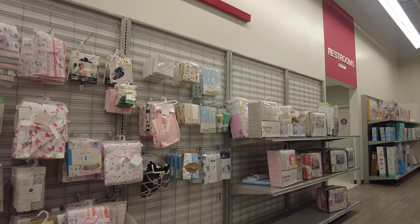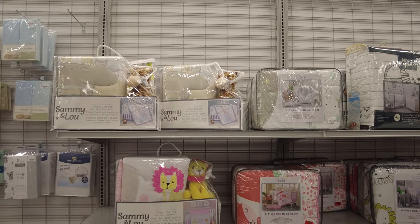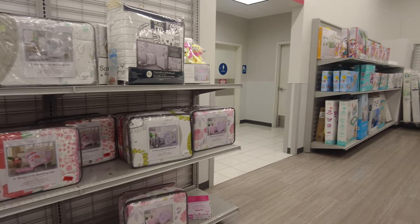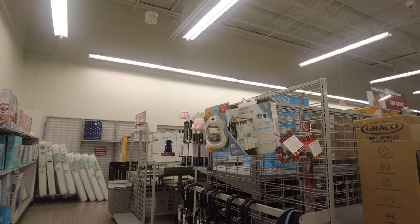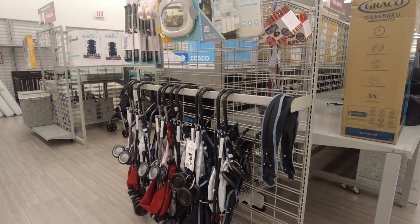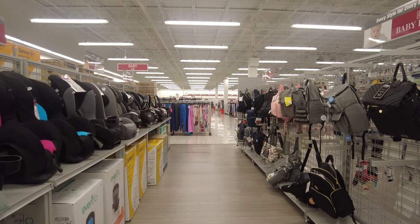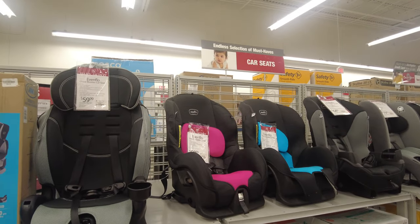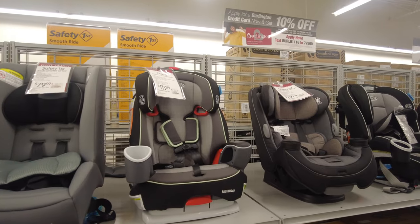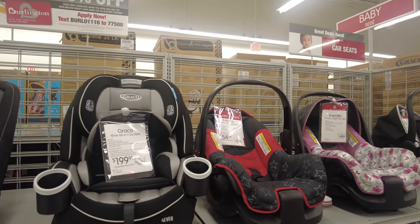They have whole packs of swaddle wraps — five or six for $7.99, which is a great price. On the right they have baby crib bedding sets that include a skirt, a blanket, and a fitted sheet for the crib. They also have crib mattresses, strollers, and nursery decoration items. In this aisle there are diaper bags, and on the left they have car seats by Evenflo and Graco. Behind those, even bigger boxes contain both a car seat and stroller together.